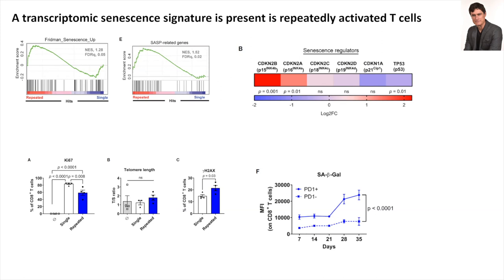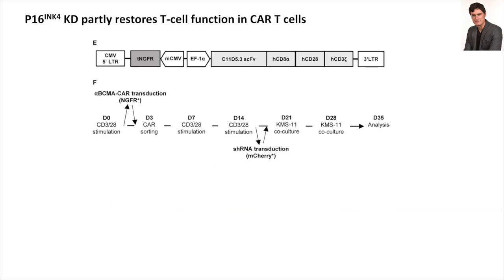There is a phase of senescence before you reach telomere erosion where you see DNA damage and decreased proliferation, and the literature had suggested this state could be reversible. So we repeatedly stimulated T-cells in vitro as before, but we transduced a CAR very early on into the cells, and after several rounds of stimulation we switched to stimulate through the CAR using KMS-11 cells expressing the antigen BCMA targeted by the CAR.